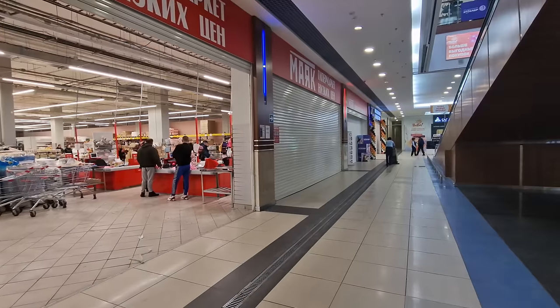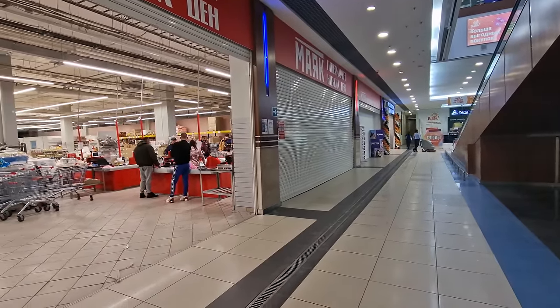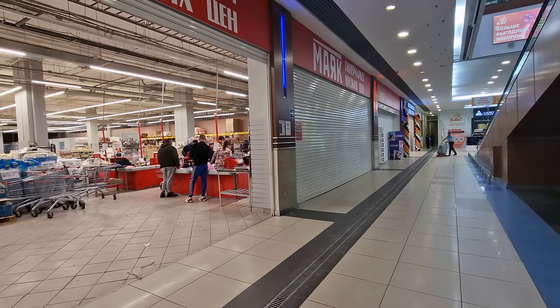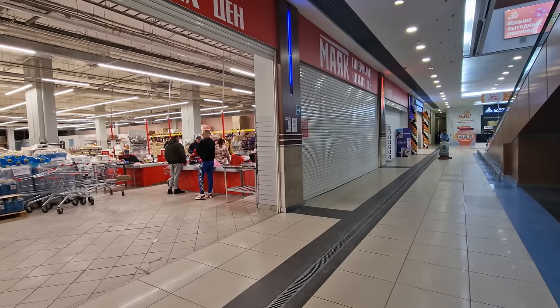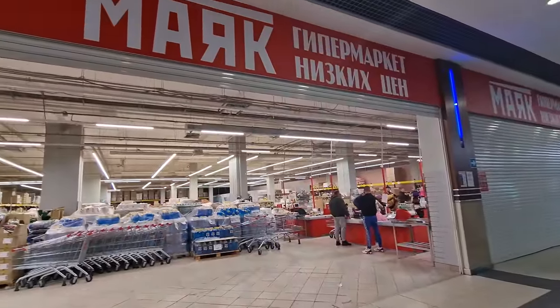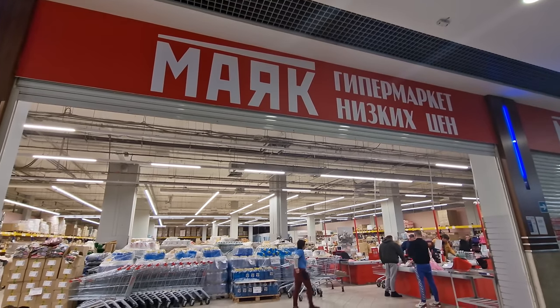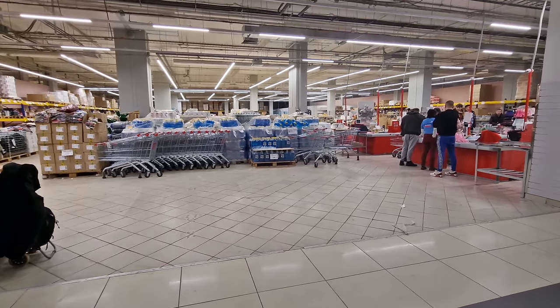Hi everybody and welcome to Traveling with Russell, welcome to a new video, and welcome to the Moscow region. I'm outside of Moscow today — I've come to this shopping center which is quite interesting to see a hypermarket slash supermarket that's right behind me. What's replaced the previous store is a place called Mayak, which in English means 'lighthouse'.